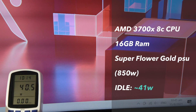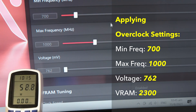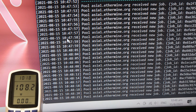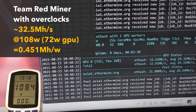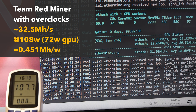Starting with an idle system, it consumes around 41 watts at the wall. Using Team Red Miner software, I was able to do a stable 32.5 megahashes per second, with system power going up to 108 watts. Adding in 5 watts for the GPU at idle, we get 72 watts.